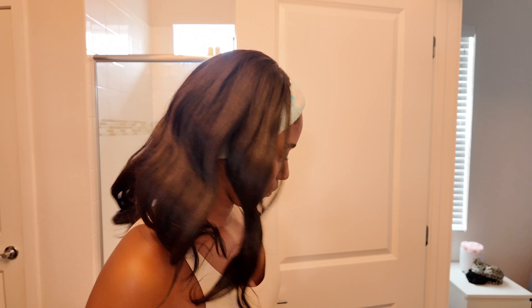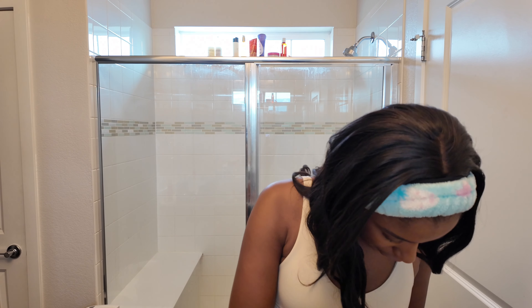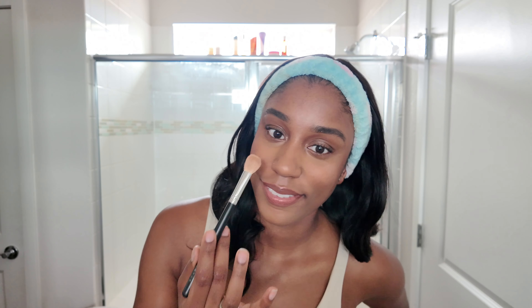Just kidding — I want to put some highlighter on. Champagne Pop. Cute. Now I'm actually leaving.